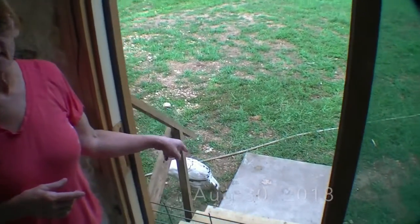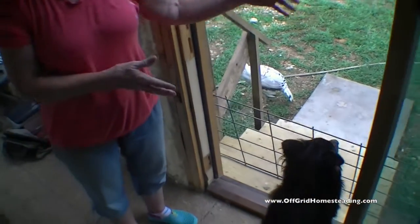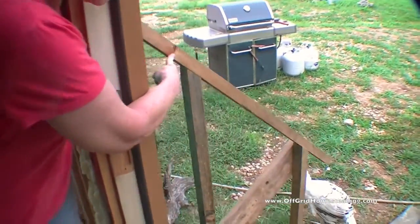Number one, John built us awesome stairs. Instead of climbing up over the stepladder and turning backwards, I'm not graceful enough to keep making it over that without falling. So he did this and he just got a chair rail put up for us.